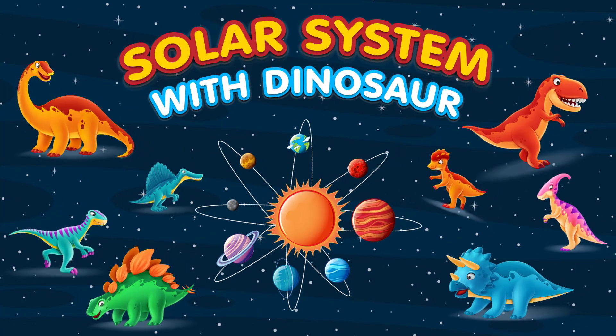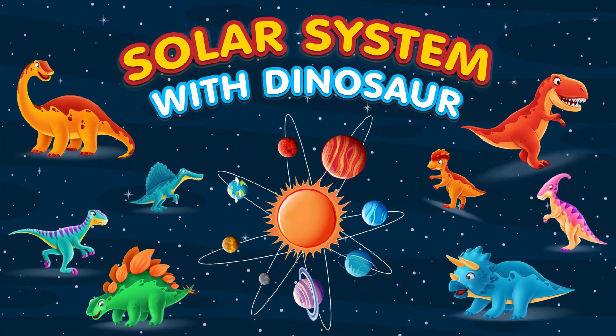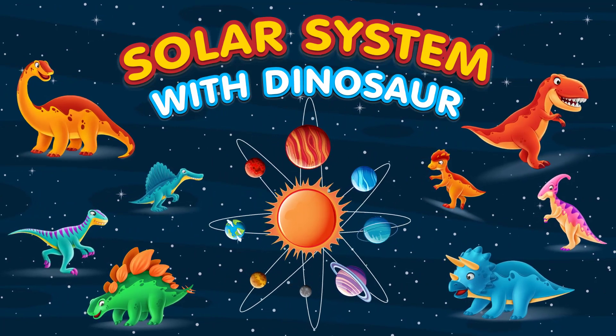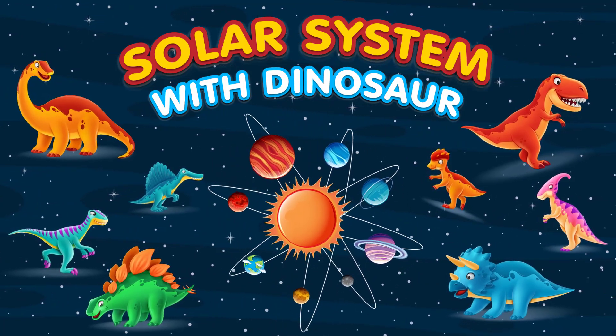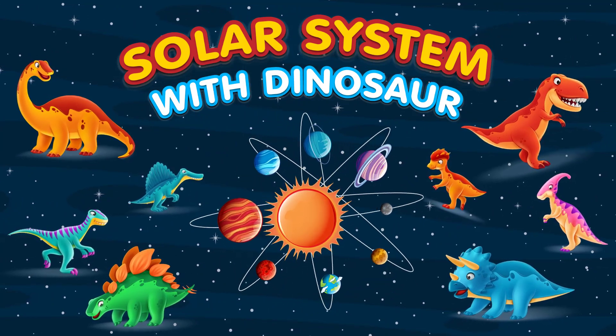Thank you for joining us on this extraordinary adventure where we merge the incredible world of dinosaurs with the awe-inspiring solar system. Keep exploring, keep learning, and let your curiosity guide you through the wonders of the universe.